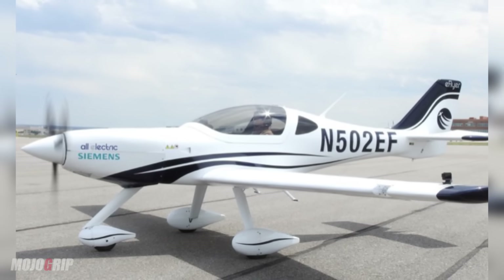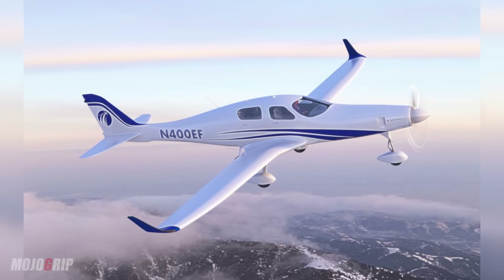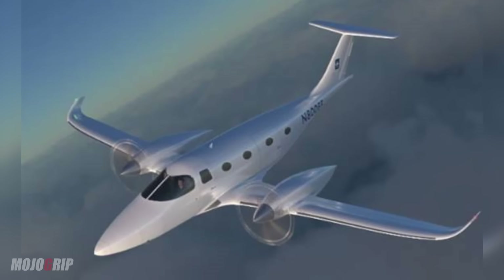My name is George Bai and I am the founder and CEO of Bai Aerospace. We're developing the E-Flyer 2, E-Flyer 4, and the E-Flyer 800, which we just recently announced in the last two months or so.